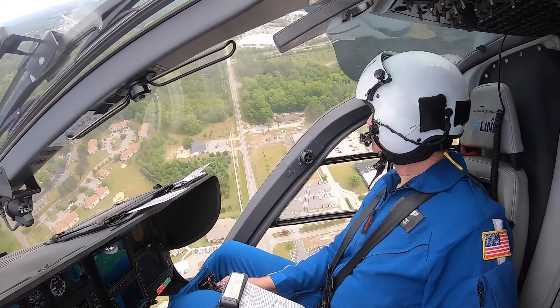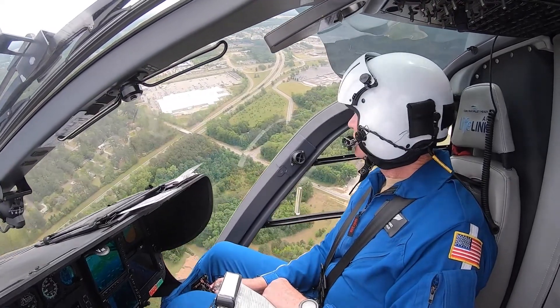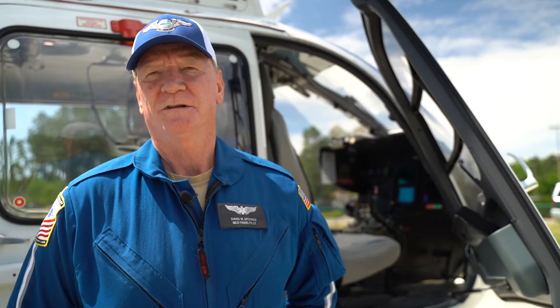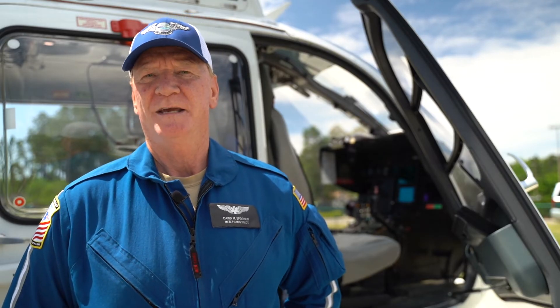Once we get a call, we try to get off the ground as soon as possible so we can respond to the incident and not keep people waiting for medical aid that they need. I have to communicate with the people on the ground who are running the command, running the LZ, and also air traffic control — like Fayetteville approach, Raleigh approach, or Charlotte, depending on where we're heading. On the approach, we come in really slow so that we can look for any power lines, trees, and other instructions on the landing zone — anything that might be a hazard. It's my job to find those on the way in so we don't have an accident.